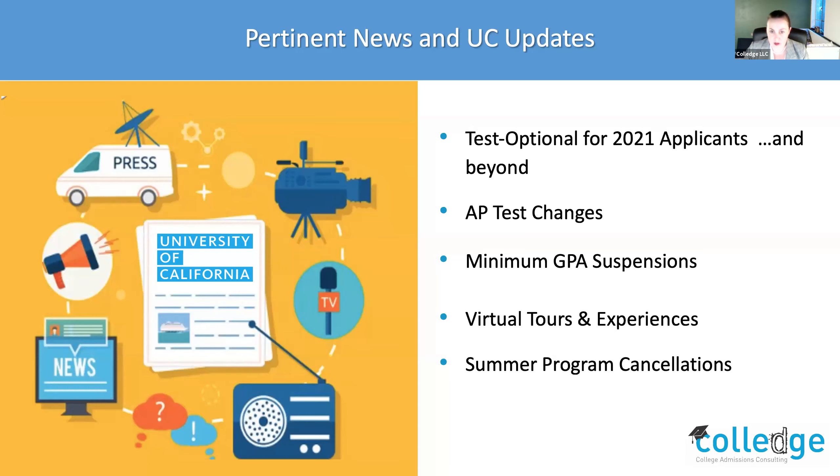Regarding AP tests, those have passed and were online — shortened to 40 minutes. The important news is that most colleges, including the UC system, have committed to still using those AP scores to award credit as they would have in any other year, so you're still going to get that college credit. Regarding the minimum GPA requirement: because of the movement towards pass/no pass in certain schools, the minimum GPA requirement for the UC system has been suspended. Schools are being very understanding in this climate.